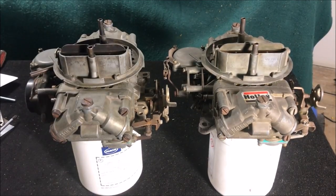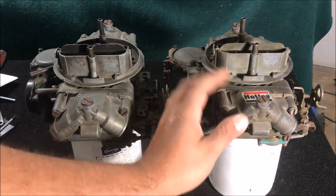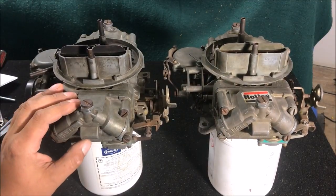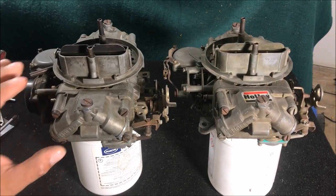Hello, I'm Chris and this is my Holley Part 3 video. In Part 1 I took this one apart and looked at everything, Part 2 we put a kit in there and rebuilt it — this one's ready to go. This carburetor is the one going on my 1970 Chevelle with a 454 in it. In this video we're going to compare these two because these are the most confused carburetors of all time.